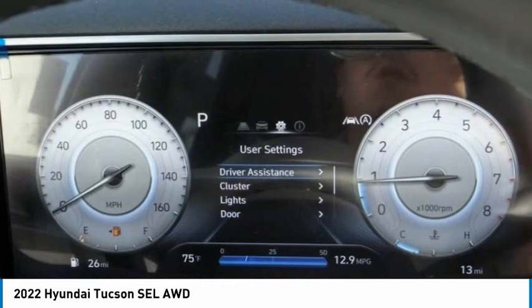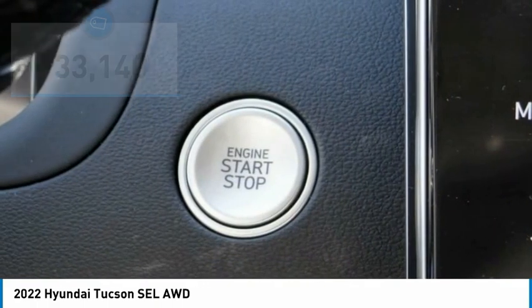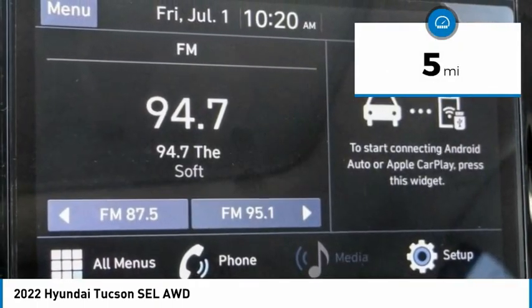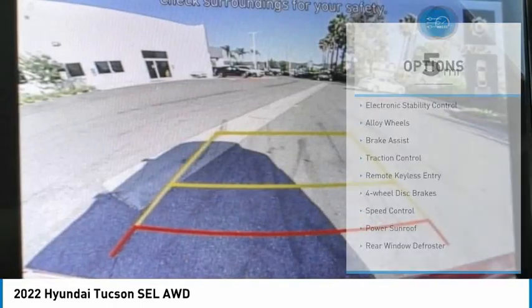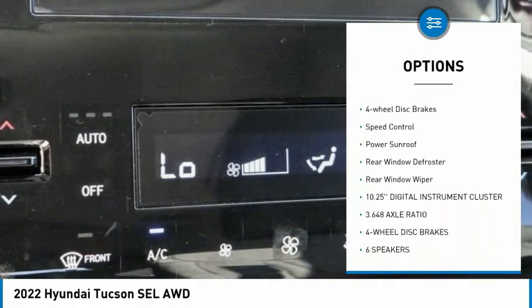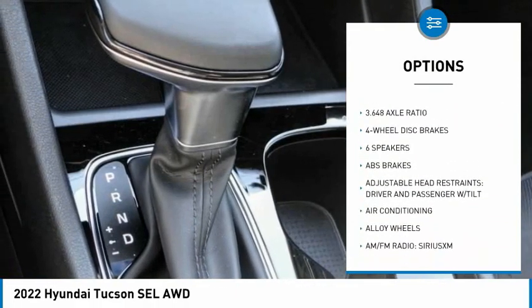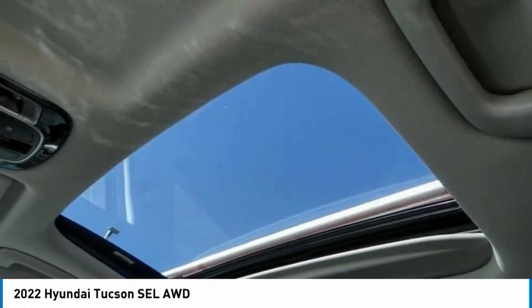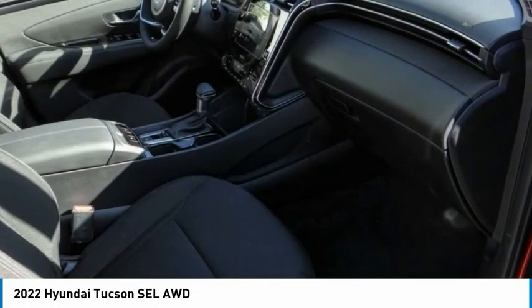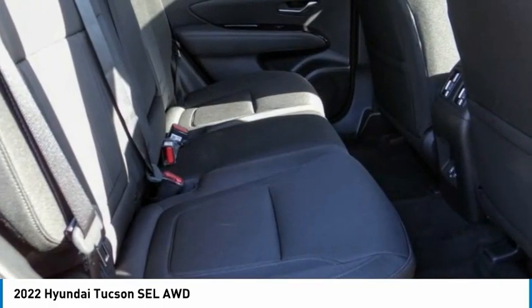It's the future of the crossover and is priced below thirty-five thousand dollars. This vehicle has less than 100 miles. Here are some of this vehicle's great options: electronic stability control, alloy wheels, brake assist, traction control, remote keyless entry, four-wheel disc brakes, speed control, power sunroof, rear window defroster, and rear window wiper.